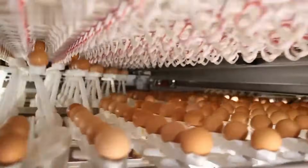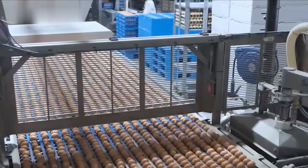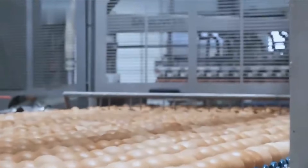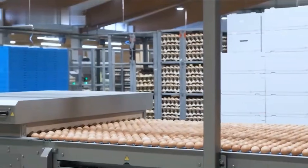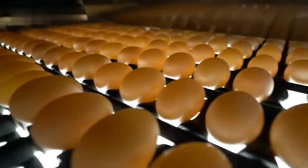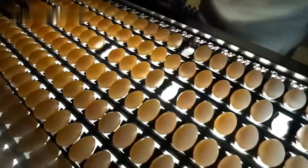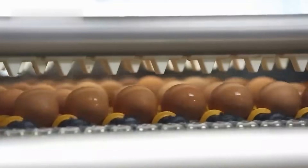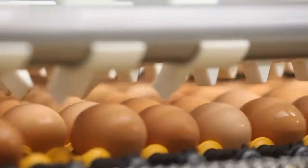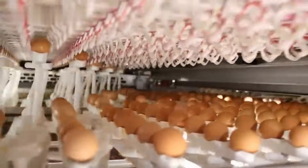After cleaning comes a fascinating step known as candling. In the past, farmers literally used candles behind the eggs to check for cracks and imperfections. Today, powerful automated lights shine through each egg, making flaws visible to inspectors or sensors. Any egg with a crack, defect, or irregularity is swiftly removed from the production line. This ensures that only the strongest, safest, and most appealing eggs move forward toward the customer.